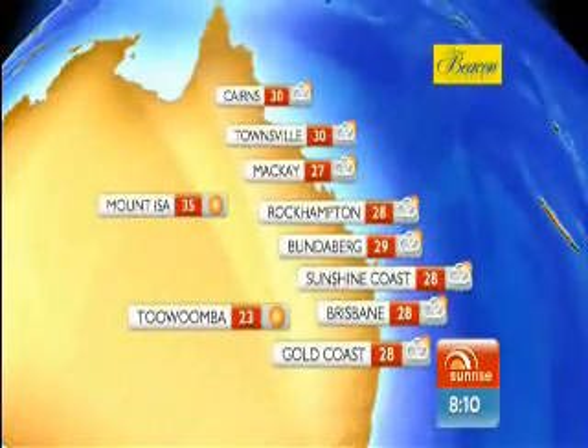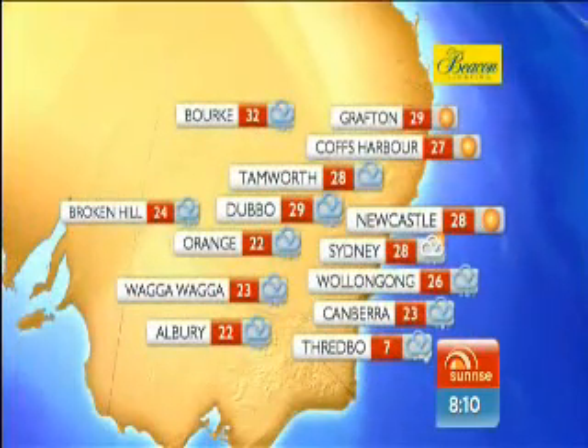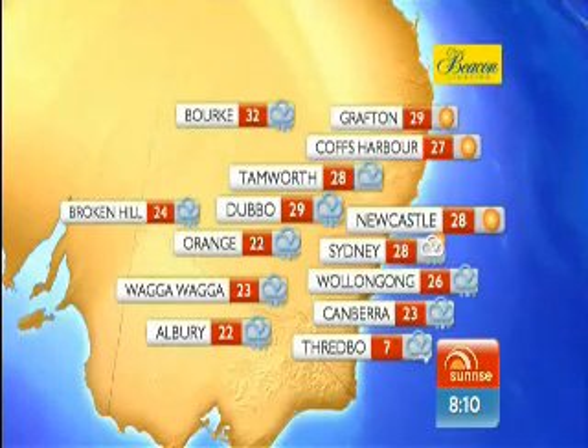Showers for Cairns today and 30 degrees. Fine and 35 at Mount Isa. Showers and 27 on the Sunshine Coast. Fine and 23 in Toowoomba. Showers in Brisbane as well, 28. Fine and 27 at Coffs. Rain and 22 at Orange. Sydney showers today, 28. Rain and 23 for Canberra, and late snow in Thredbo with tops of 7.